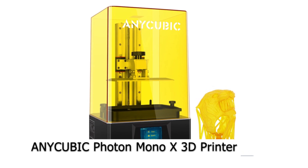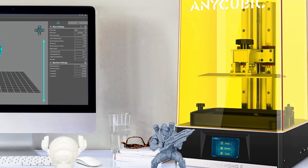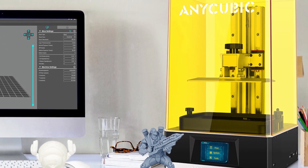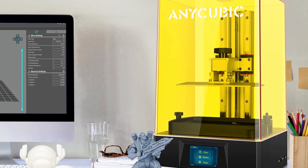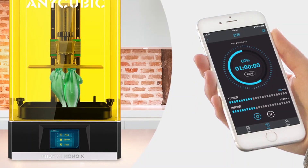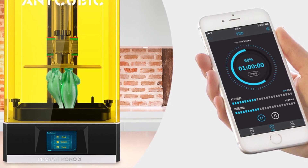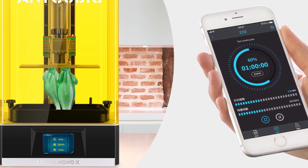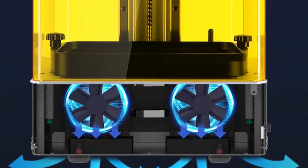Printer number four: the Anycubic Photon Mono X 3D printer. This 3D printer has an 8.9-inch 4K monochrome LCD and features a new UV photo-curing system with a resolution of 3840 by 2400 pixels. It has a screen service life of up to 2000 hours and is more durable than an ordinary color screen. It has a fast printing speed of 60 millimeters per hour, which is three times greater than a normal 3D printer.